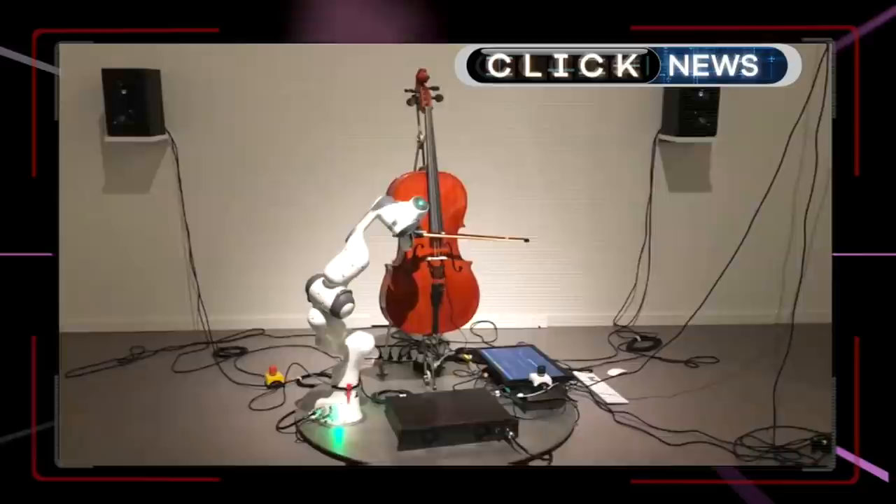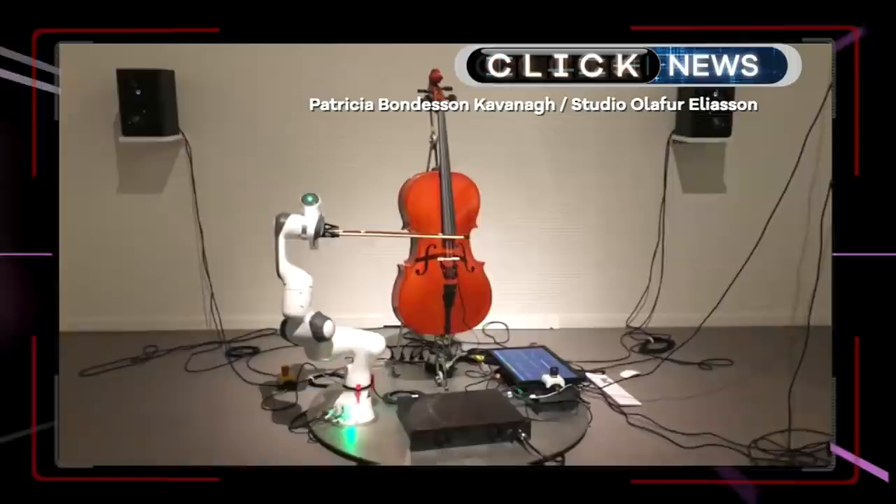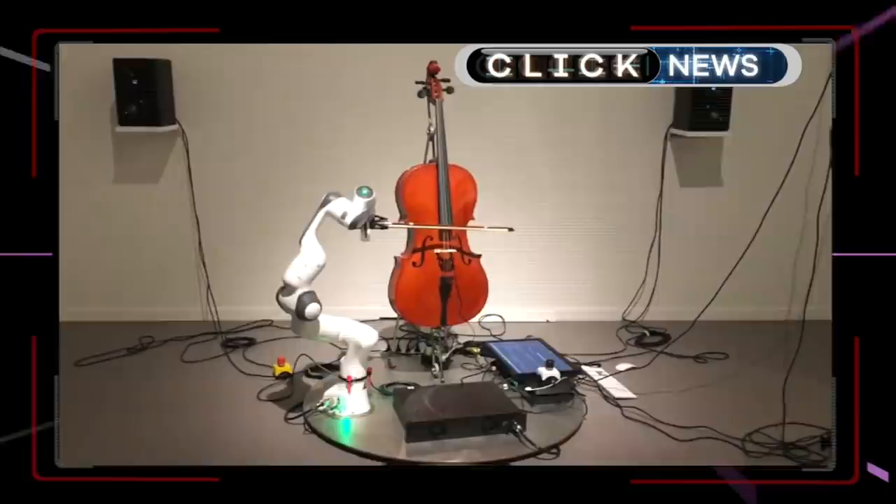An Oscar-winning composer has come up with a new musical composition, but she's not the one performing it. Hildur Guðnadóttir's latest piece has been performed by a robotic musician as part of an art exhibition in Zurich. The robot arm was programmed by Swiss firm Gemelli Engineering. Roll over Beethoven.